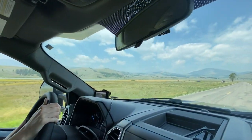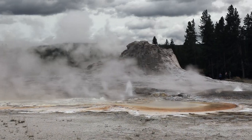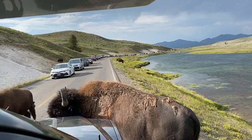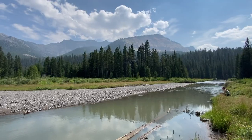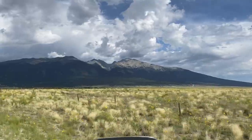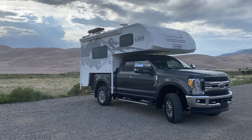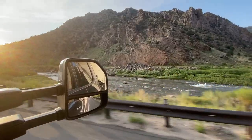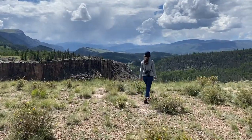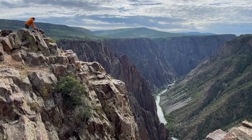Previously on The Way We Did It, we took the Lance on its first big road trip out to Yellowstone. We are now heading to Southern Colorado to see the Great Sand Dunes National Park and explore the Rio Grande River, before making a last minute decision to tack on an adventurous detour.